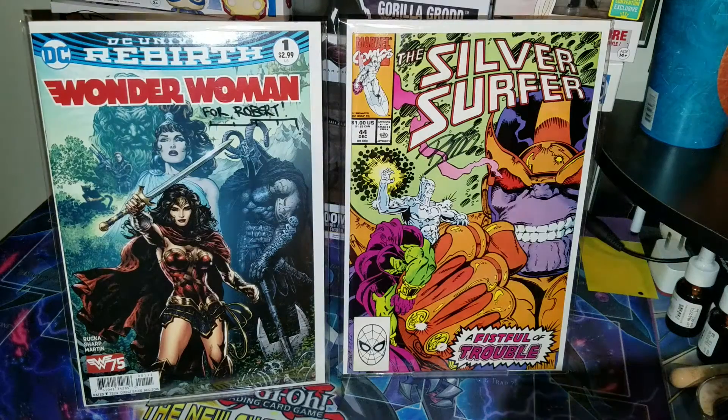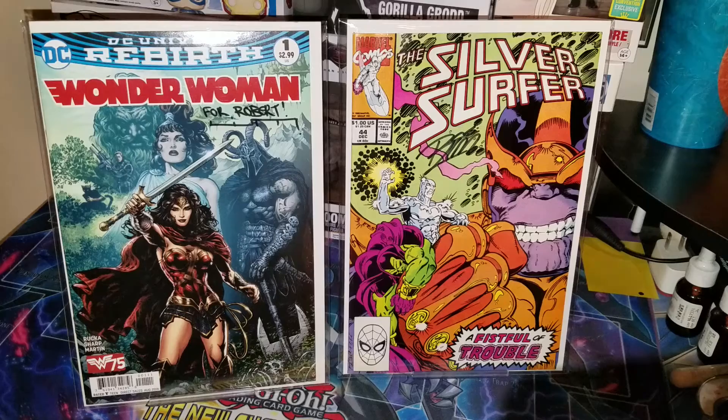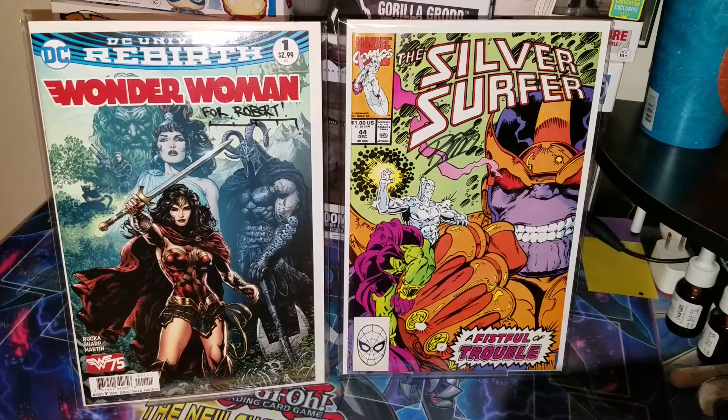What's going on YouTube? It's your boy Flash6792 here to bring you guys my StocktonCon haul. I got a lot of books for you guys this time around.